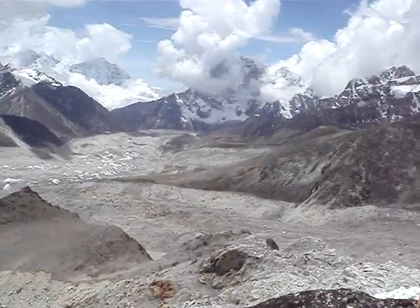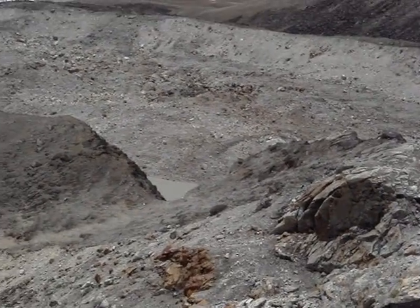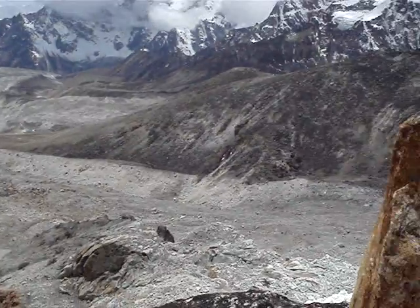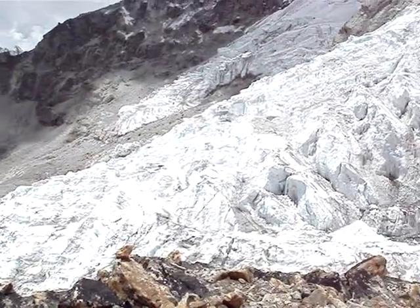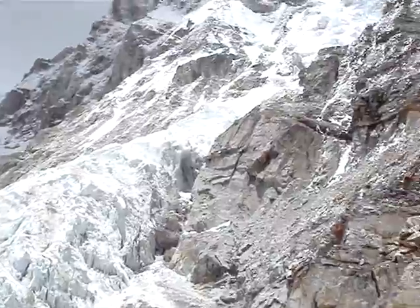And we'll just zoom down to Gorek Shep, which is down there, hidden in blue — that's where we stayed before moving on to base camp. And sweeping around, we've got a monumental glacier that comes down off Pumori, which is way up and now hidden in the clouds up here.